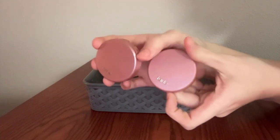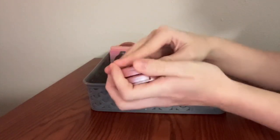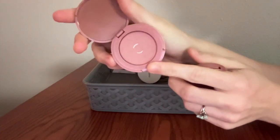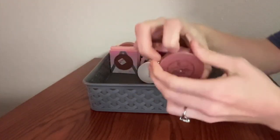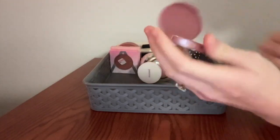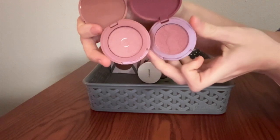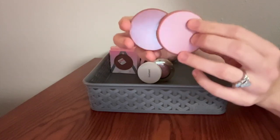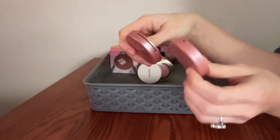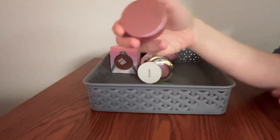These are the Tarte Amazonian Clay blushes. I have the shade Party — and would you look at that, pan on this one as well. Gorgeous color, really like this one. And then I have this one from a holiday gift set in the shade Exposed. Really similar color — Exposed is slightly darker and maybe a little more pink. They're both really lovely and the formula is great, lasts a really long time. I don't know if they last 24 hours, but really great formula. I wish I had a shimmery one, but you can't have it all.